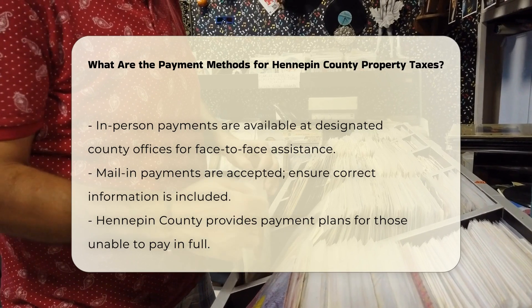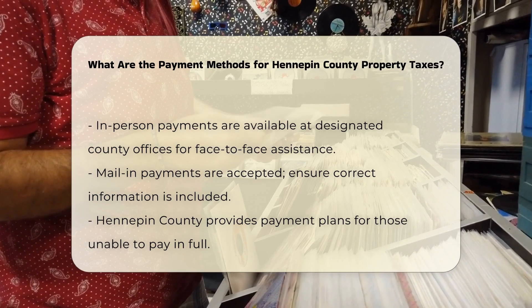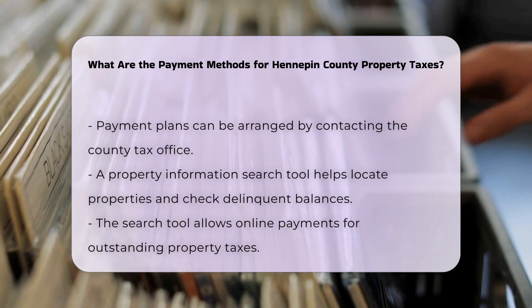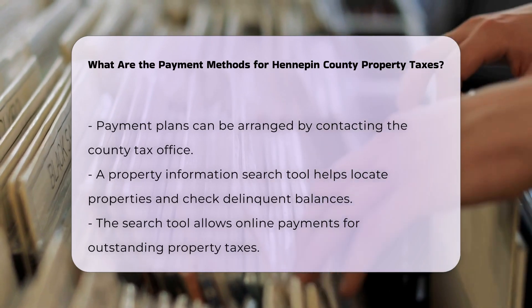For those who are unable to pay their property taxes in full, Hennepin County offers the option to set up a payment plan. This can be arranged by contacting the county tax office directly to discuss and agree on an installment plan that suits your financial situation.